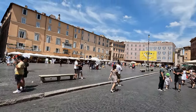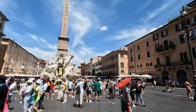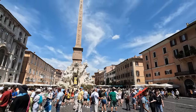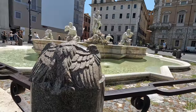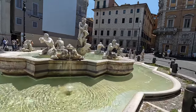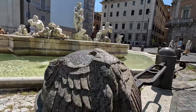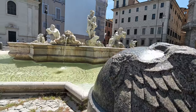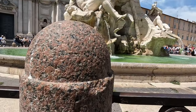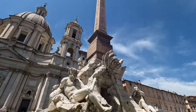This area is Piazza Navona — they have three interesting fountains here, so let's have a closer look at each. The first one is called the Fountain of the Moor. This fountain is located on the northern side of Piazza Navona and depicts a Moorish slave holding a conch shell.